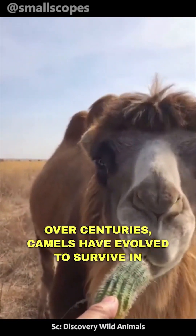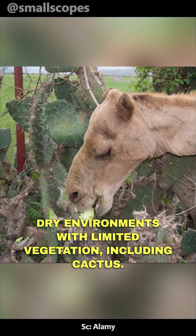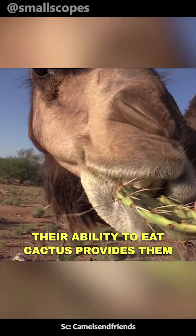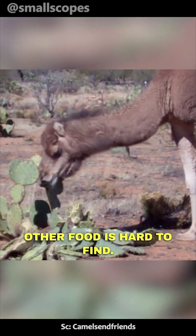Over centuries, camels have evolved to survive in dry environments with limited vegetation, including cactus. Their ability to eat cactus provides them with a reliable food source, especially when other food is hard to find.